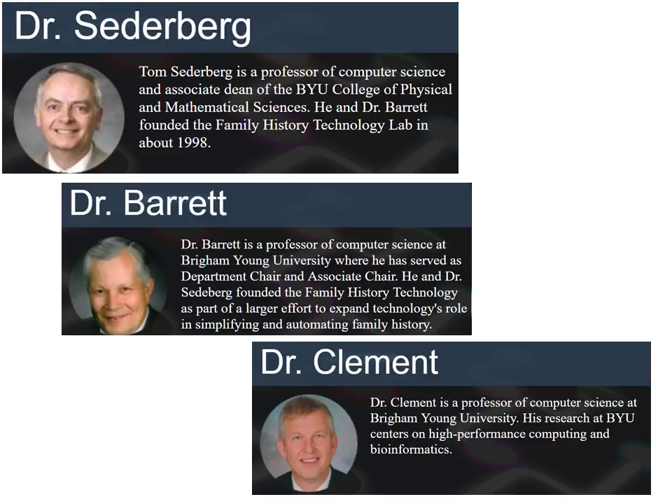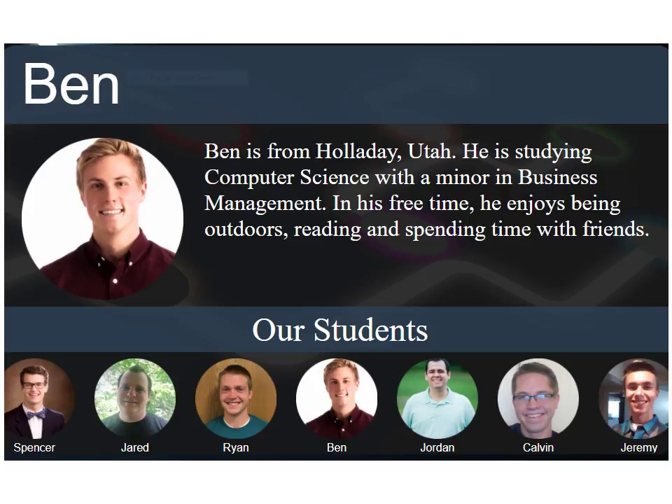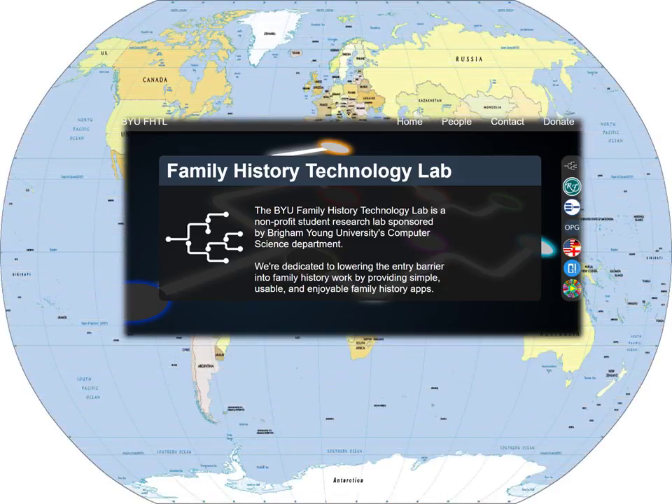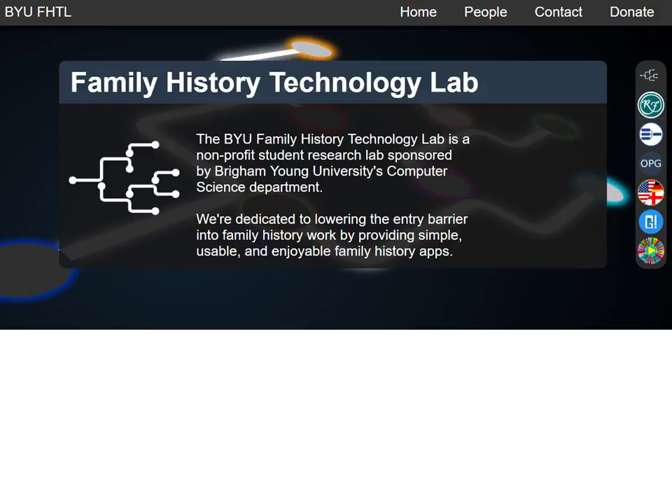Since then, they have been joined by Dr. Clement and numerous BYU computer science students over the years to develop, as their goal states, simple, usable, and enjoyable family history apps and programs that are indeed being used the whole world over. Let's take a glimpse into these programs and see how they can be of great benefit to both new and accomplished family historians. We will not be able to explain everything about each program, but this presentation will hopefully serve as an introduction to stimulate us to learn more.